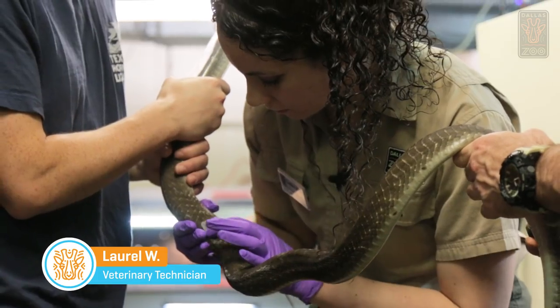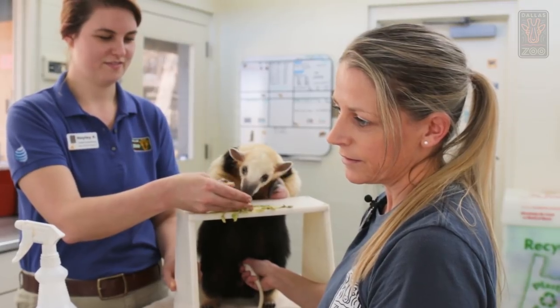Hi, I am Laurel and I'm one of the veterinary technicians at the Dallas Zoo. Our other vet techs include Deb, Cass, and Morgan.